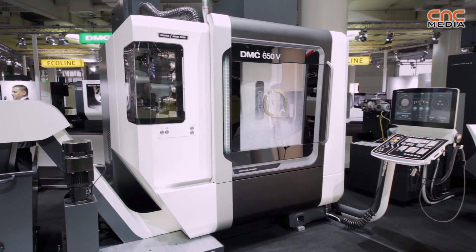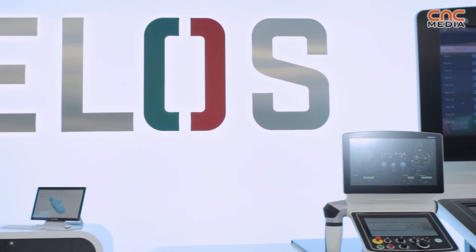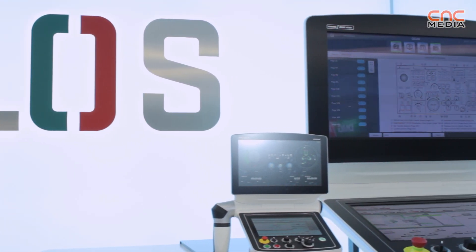You can have this machine with three different controls. You can have it with Heidenhain, you can have it with Siemens, and with our new Celos. Celos is our new control, guiding you from the start of the workpiece to the final workpiece.